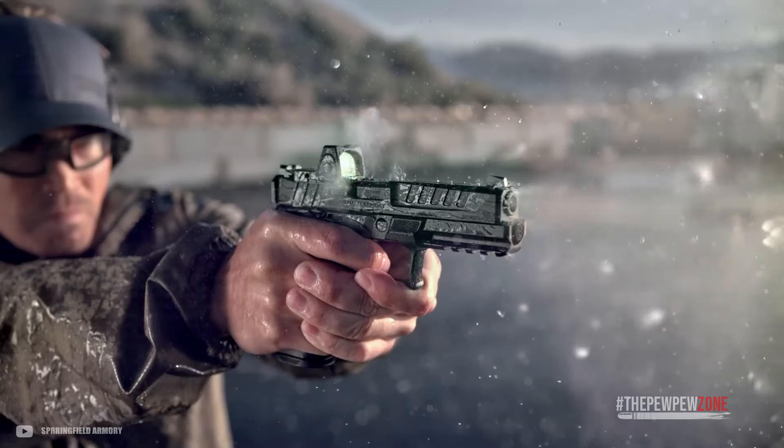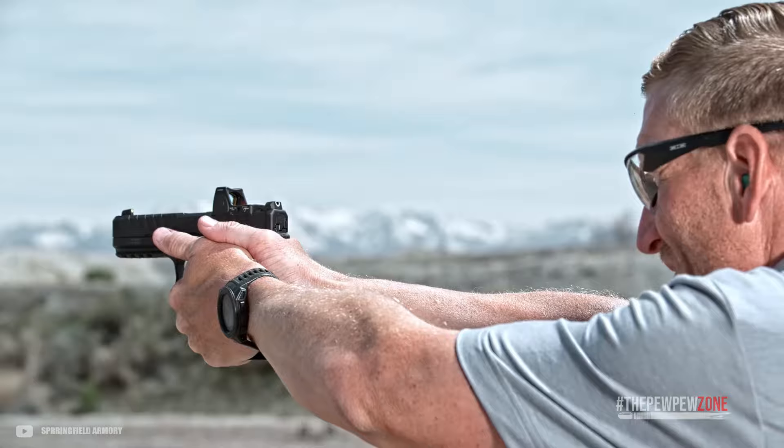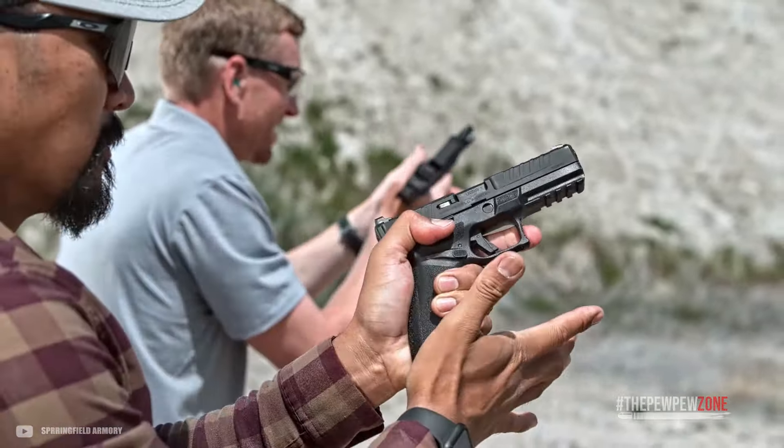There you have it — these are our picks for solid carry guns that can be had for less than $400. If you are looking for one, you cannot go wrong with these choices.